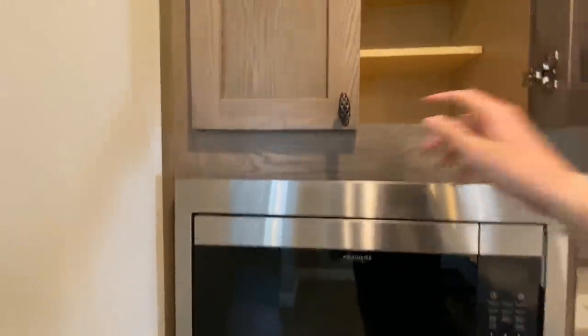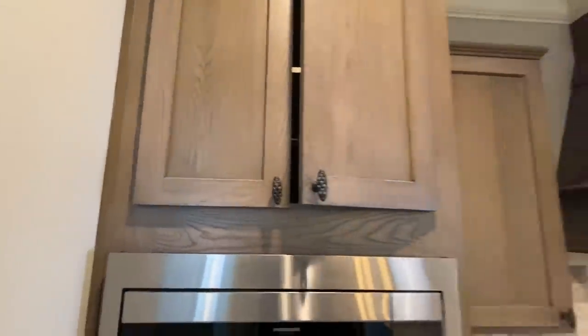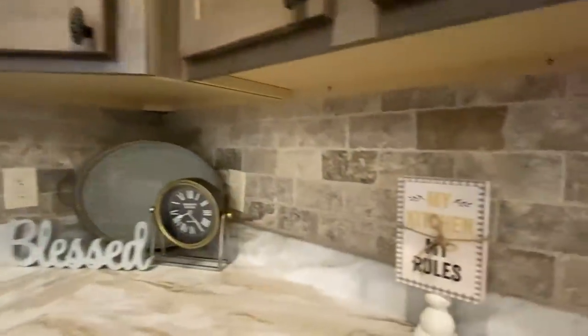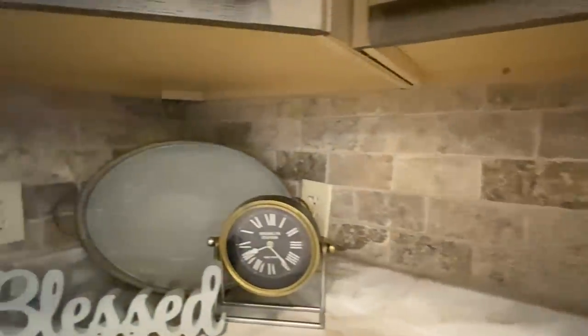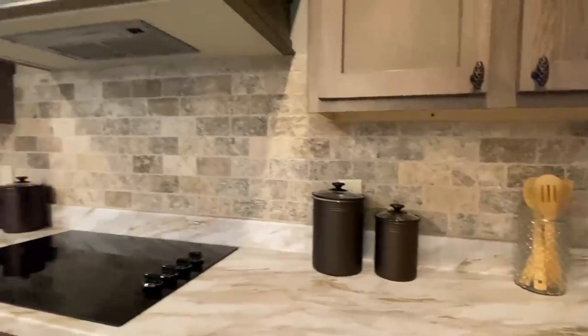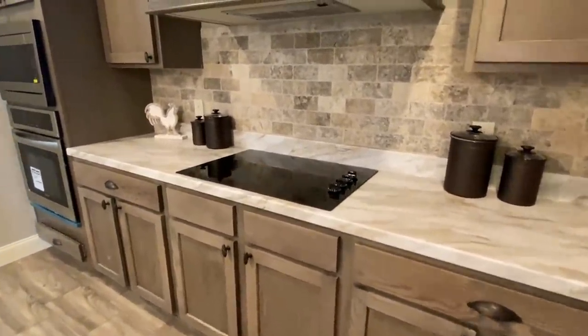Look at the size of those soft-close cabinets. Let's open one more — this one looks a little unique. Check out all the cabinets and drawers that we have in this kitchen.